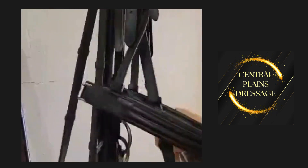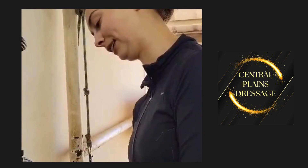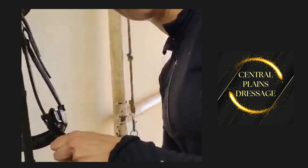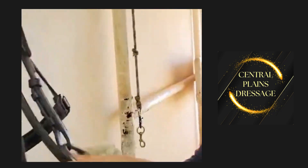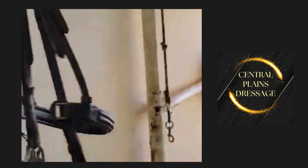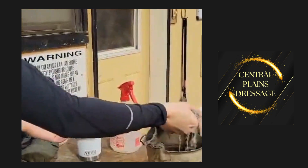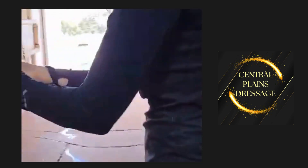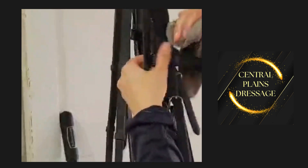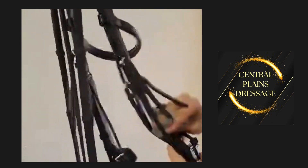Since this is just a quick tack cleaning day, if it was a day where I was actually going to sit down and take it all apart, I might do things a little more methodically. But done is better than perfect, and we are very busy people. Now that this is basically wiped down, I'm going to grab my other rag and get it a little more clean before I put my conditioner on it. This is the quickest and easiest way to get your bridles cleaned.